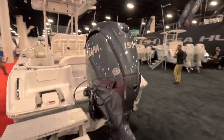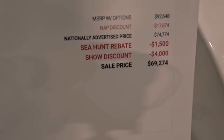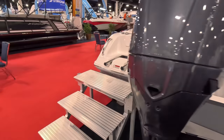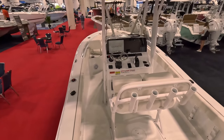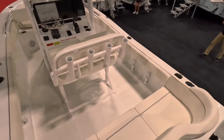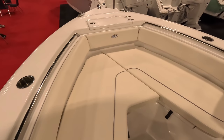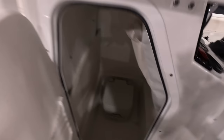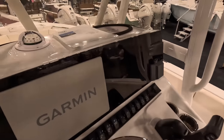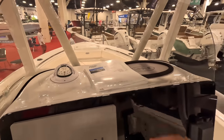This 21 comes with a 150. The boat show price is $69,274. In the bow, you have seating, and there's a little seat right here. Let me show you guys the head. You've got a Garmin, and again, this is $69K for a 21, brand new 2024.